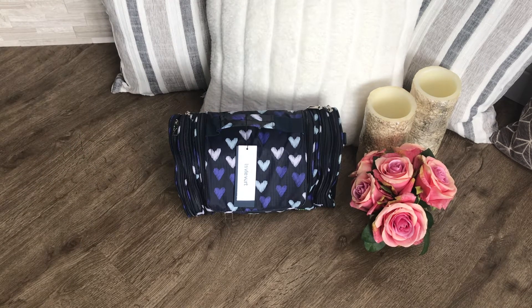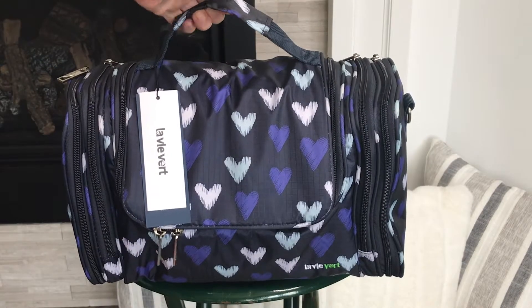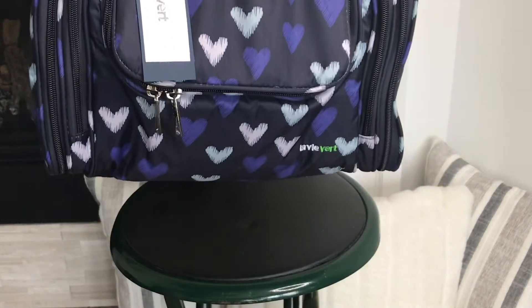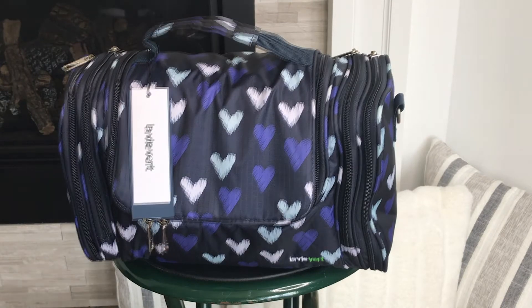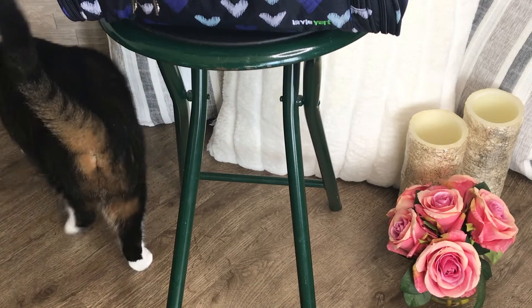Hi, welcome to my channel, it's Tracy. Today's video we're going to be looking at the La Vie Verde travel makeup bag. I've been looking for the right travel makeup bag for so long — right now I just use Ziploc bags on the plane. But this one is nice and strong, you can put so much in it, it's pretty heavy when it's full, and they say on Amazon that it's water resistant. It feels like the type of material that if it got dirty you could just wipe it with a damp cloth.